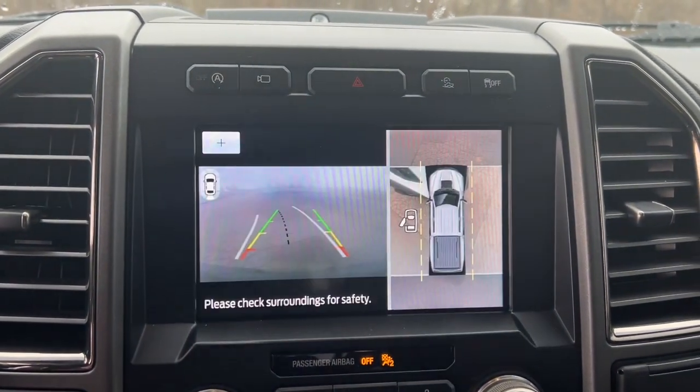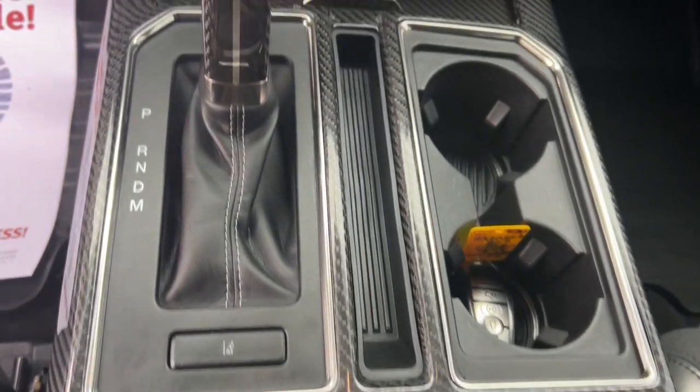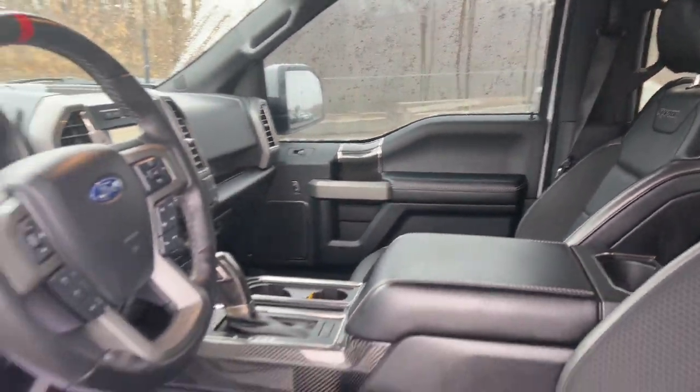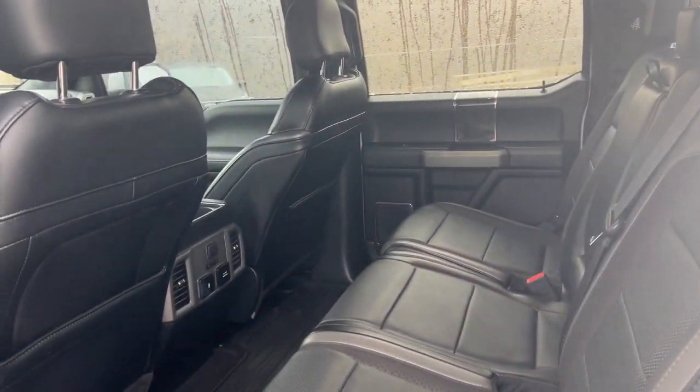Heated steering wheel, 360-degree view car camera, Apple CarPlay and/or Android Auto, moonroof, keyless entry, navigation system, lane-keeping assist, heated rear seat, remote engine start, heated mirrors.